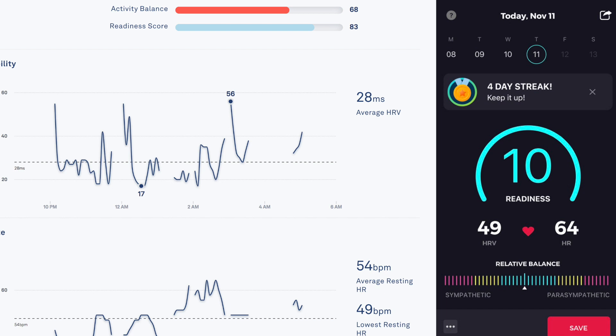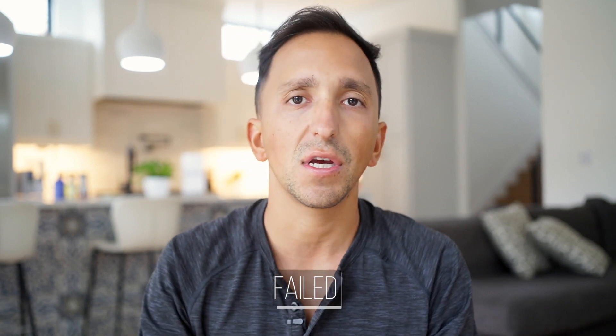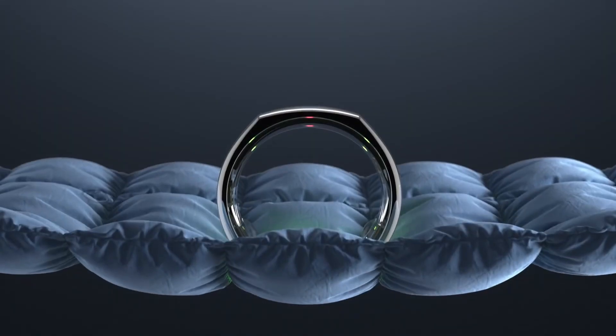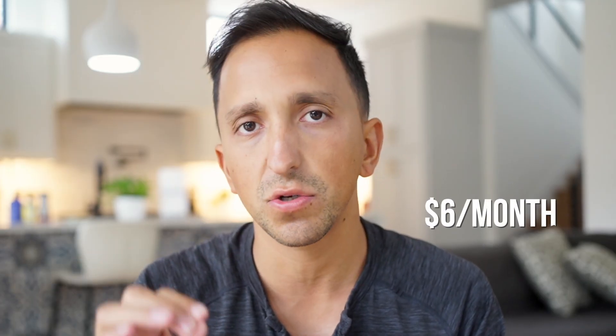I want to show you this picture on the screen right here, and we're going to come back to it in a little bit — this is the main reason why I'm going to be upgrading to the Oura Ring 3 even though I feel like they really failed their community with their launch. What ended up happening is they made an announcement releasing their new Gen 3 and the new features that were going to be available. They decided to attach a small $6 a month subscription fee for new users who get the Gen 3.